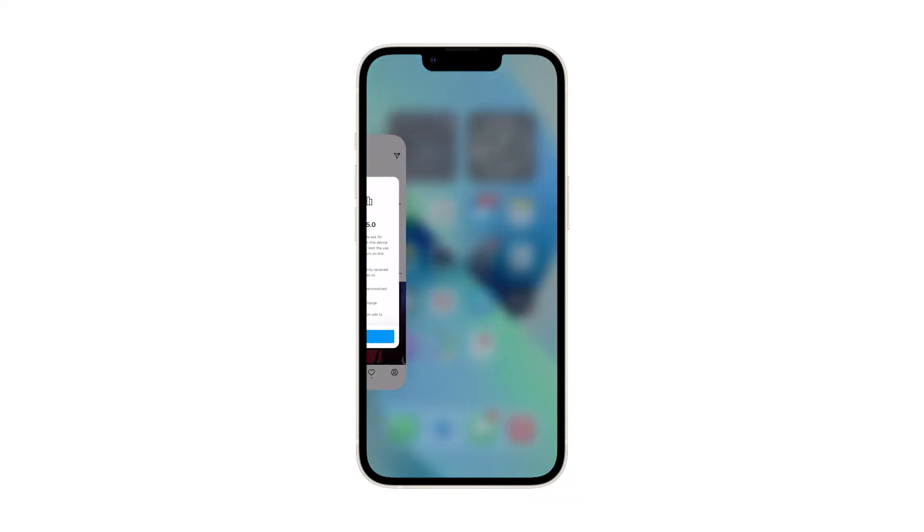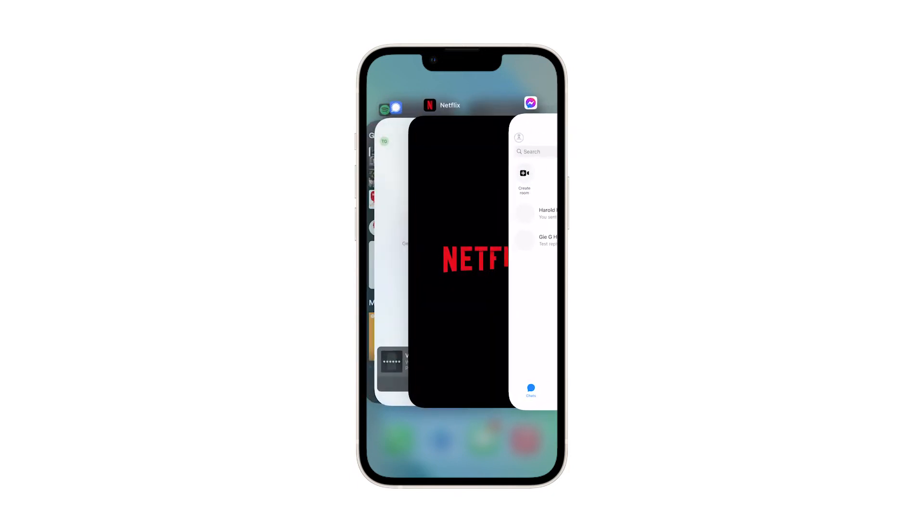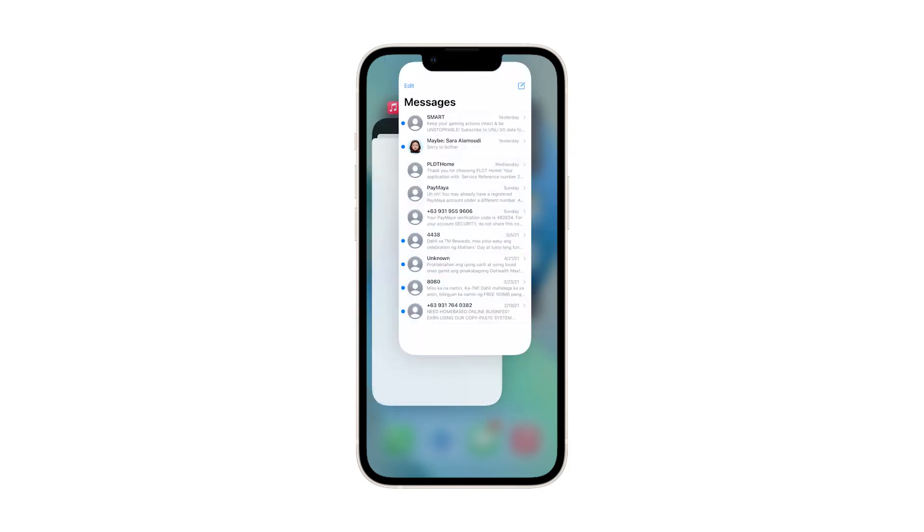Swipe up from the bottom of the screen and stop at the middle. This will show you the app previews. Now, swipe up on every app preview to close all of them.